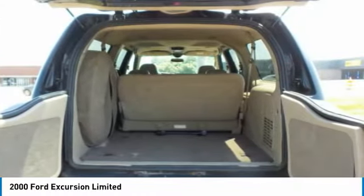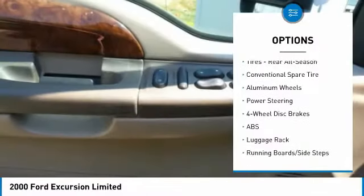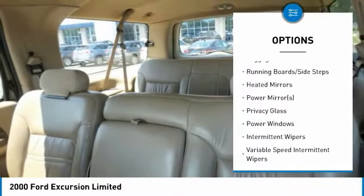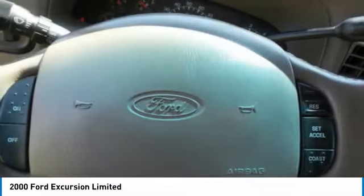Here are some of this vehicle's great options: keyless entry, anti-lock braking system, leather-wrapped steering wheel, adjustable steering wheel, power steering, driver airbag, floor mats, aluminum wheels, four-wheel disc brakes, four-wheel drive.